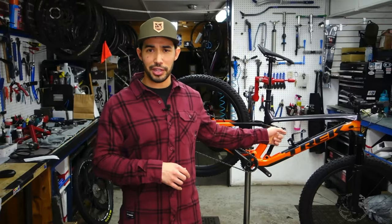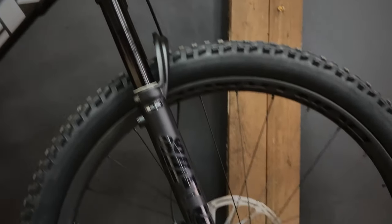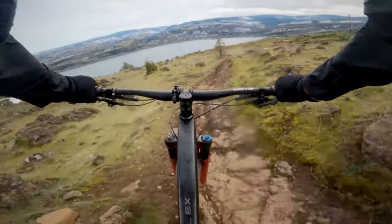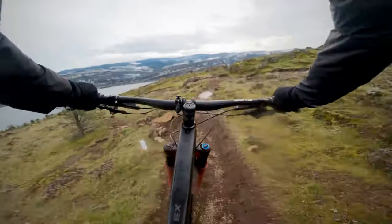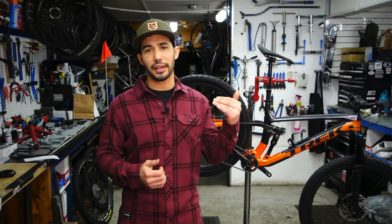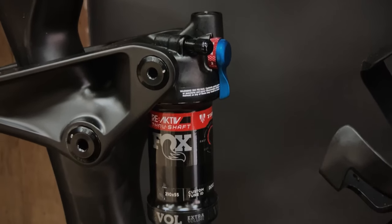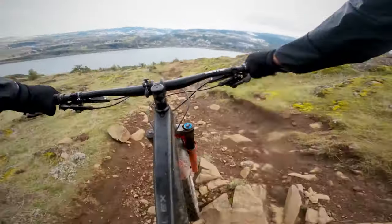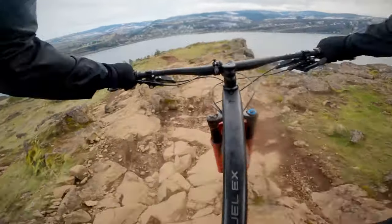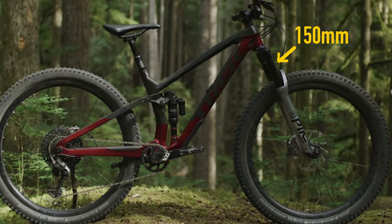You can also add 150 millimeters of travel up front to slacken the head tube angle another half degree. All models come with four-piston hydraulic brakes, a 2.6-inch tire up front, and a 2.4 in the rear. The higher-end models like the 9.8 and the 9.9 come with a built-in thermal compensator in the rear shock. If you're a super aggressive rider looking for a shorter travel trail bike option, the Fuel EX is a good choice because you can throw a piggyback shock in the rear and 150 millimeters of travel up front.